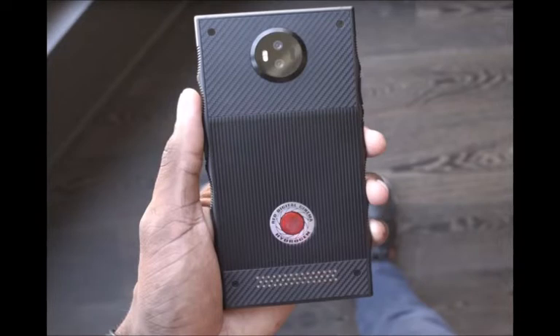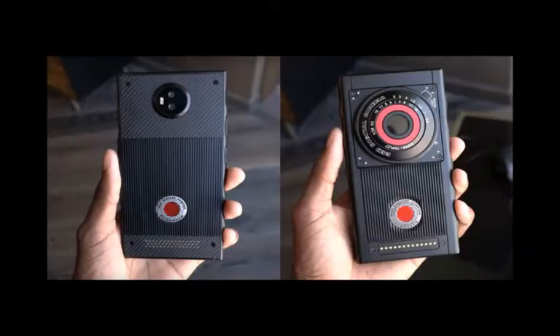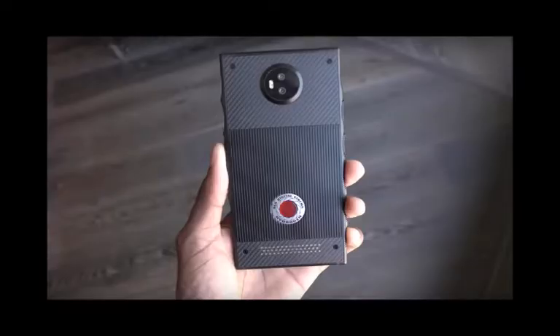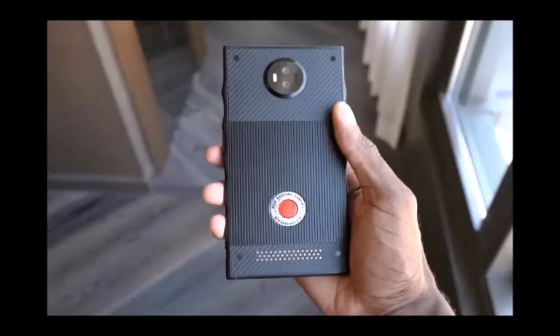When it comes to the Red Hydrogen One, it's a little difficult to say with certainty what is the main selling point, other than the phone looks to be different compared to the current flagship crop. This has been interpreted so far with a focus on the camera and display capabilities. While the Red Hydrogen One comes with a 5.7-inch display, it's also said to be a holographic display, accompanied by multidimensional sound, in addition to a display further tweaked to better cater to virtual reality (VR), augmented reality (AR), and mixed reality experiences.